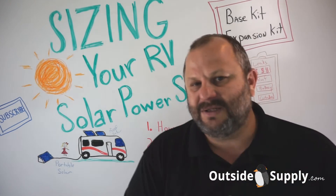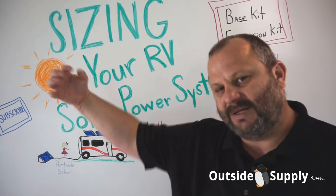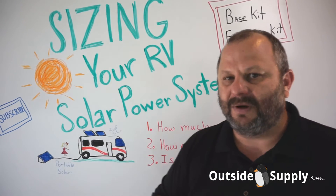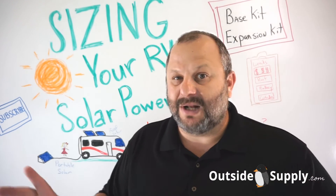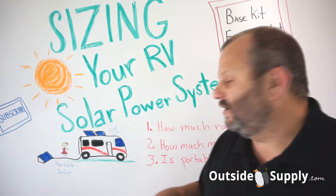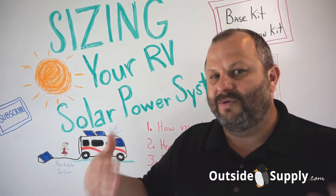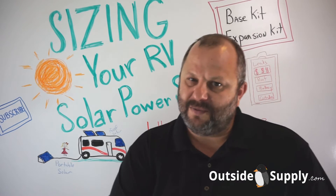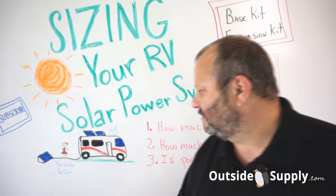Your controller determines how your battery is taken care of. It takes the power from the solar panel, runs it through the controller, and decides the best way to charge the battery — and sometimes that means sending no current at all. That controls how much power you can use in a specific system. For example, if you have a 30-amp controller, you can't use more than 30 amps of solar.